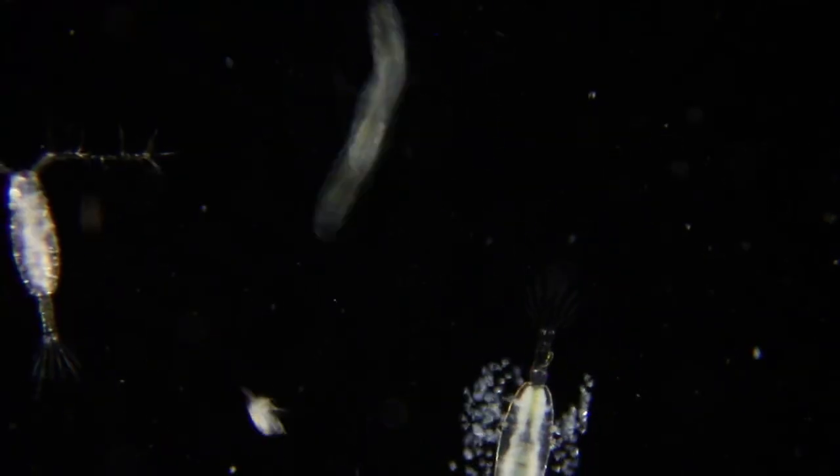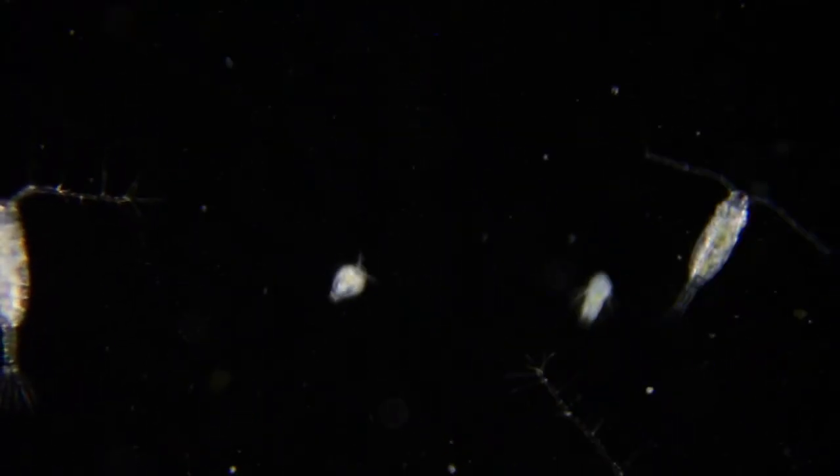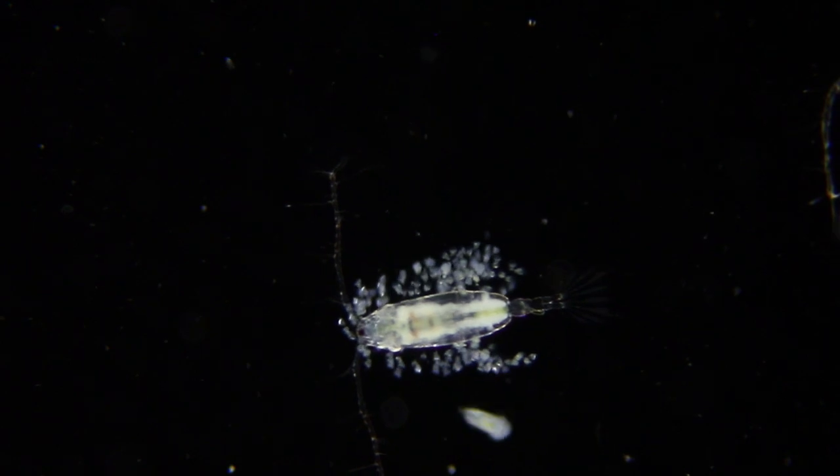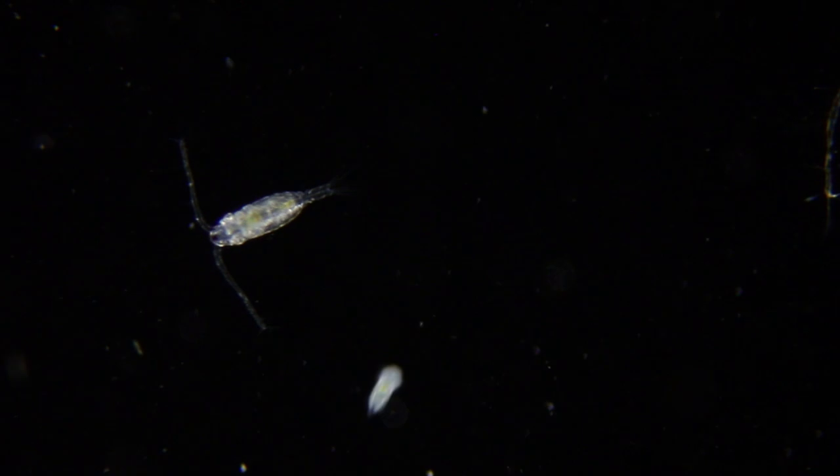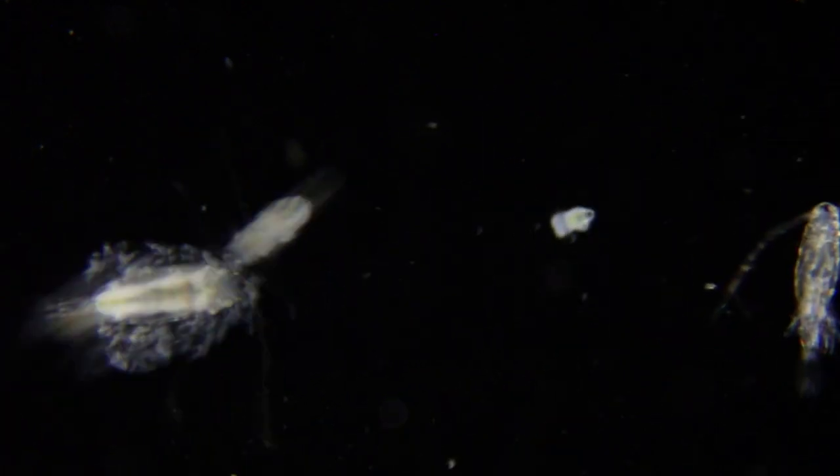This copepod seems to be colonized by stalked ciliates. Ciliates are single-celled organisms with cilia — hair-like structures that they can wiggle and move. Perhaps the ciliates are Paratrix.